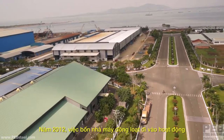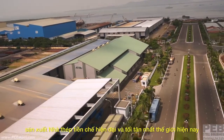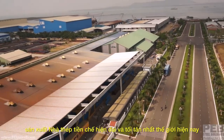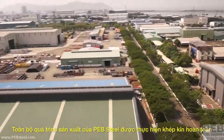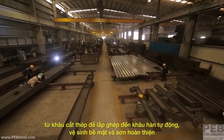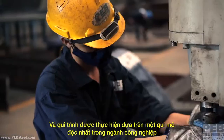All four factories came online in 2012 to create what is today one of the largest and most sophisticated pre-engineered steel building production facilities in the world. PEB Steel's entire fabrication process is done right here, from cutting to pre-assembly to welding, blasting and painting — and it's done on a scale unrivaled in the industry.